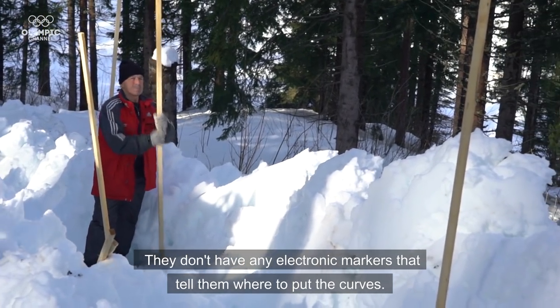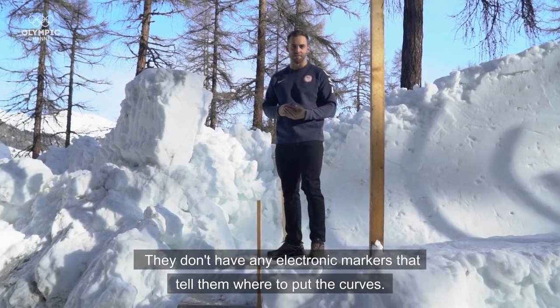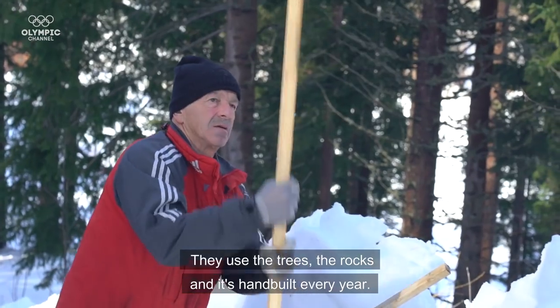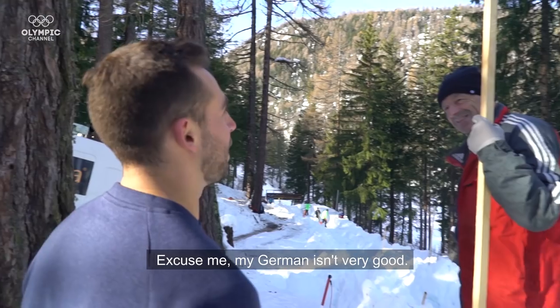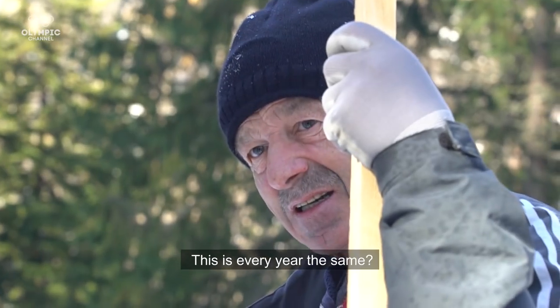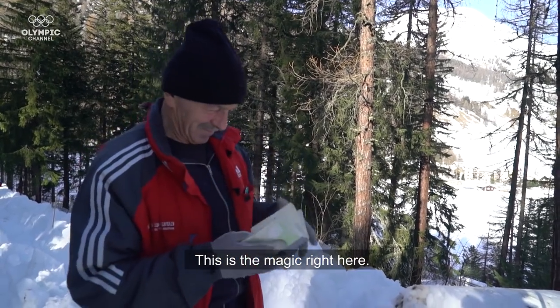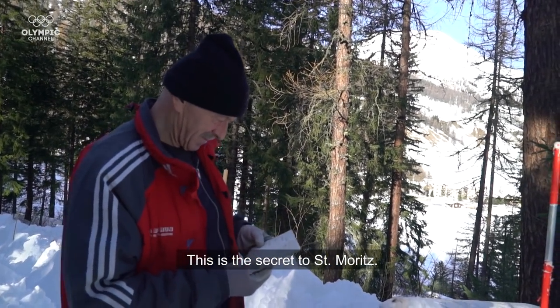They don't have any electronic markers that tell them where to put the curves. They use the trees, the rocks, and it is hand-built every year. This is every year the same. This is the magic right here. This is the secret to St. Moritz.